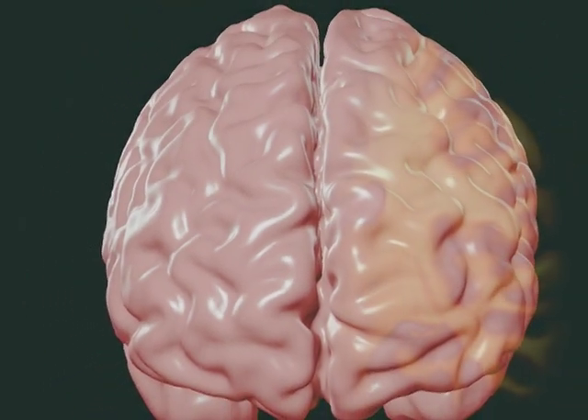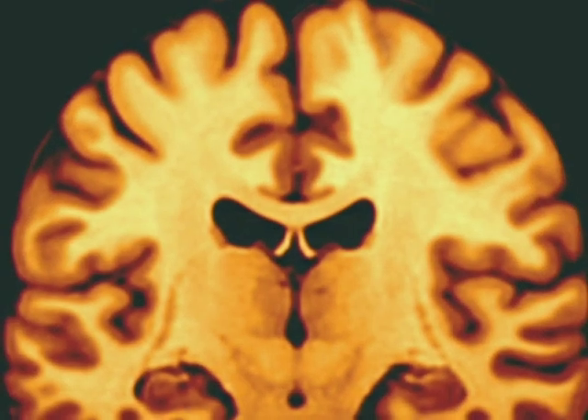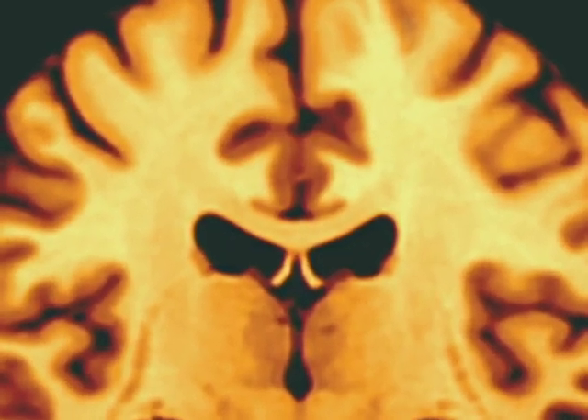One of the keys to understanding the brain is to recognize that nerve cells are highly interconnected. Any given nerve cell may make thousands of connections with other nerve cells. The orange-looking surface in this image is the cerebral cortex. Since the size of the brain is limited by the space within the skull, the only way to increase the amount of cortical tissue is to fold it.